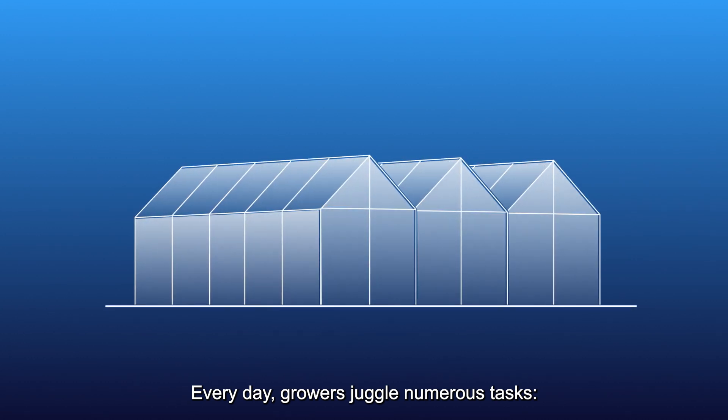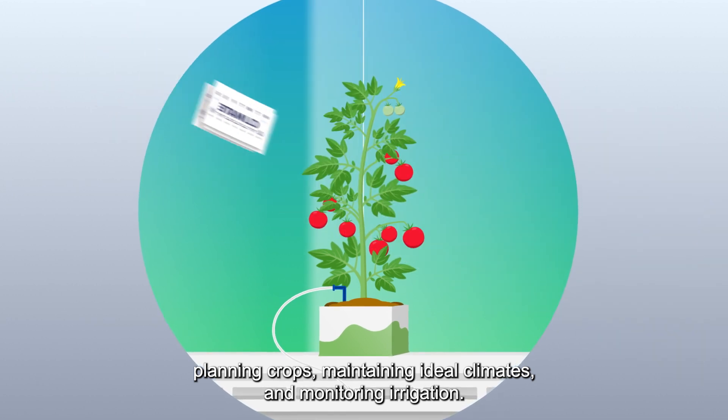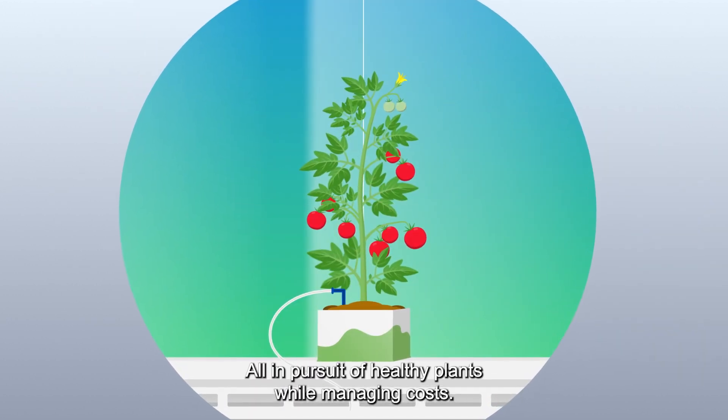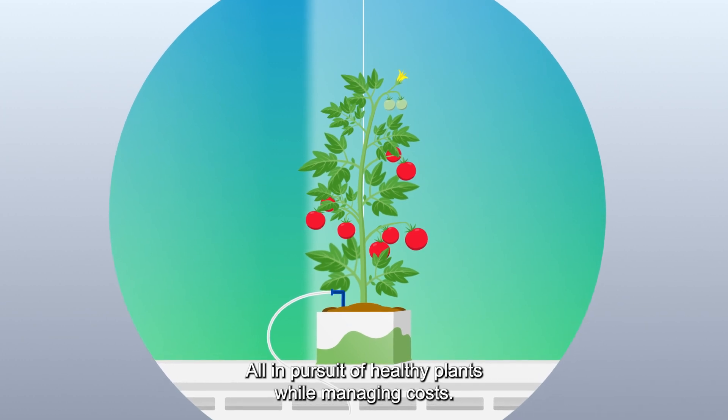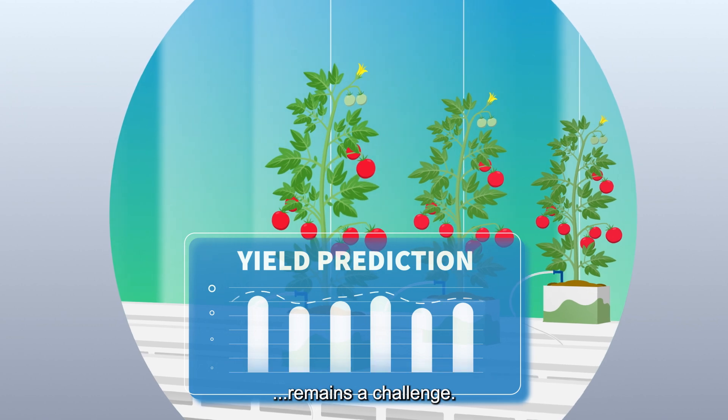Every day growers juggle numerous tasks: planning crops, maintaining ideal climates and monitoring irrigation, all in pursuit of healthy plants while managing costs. Yet achieving consistent, predictable results in the greenhouse remains a challenge.